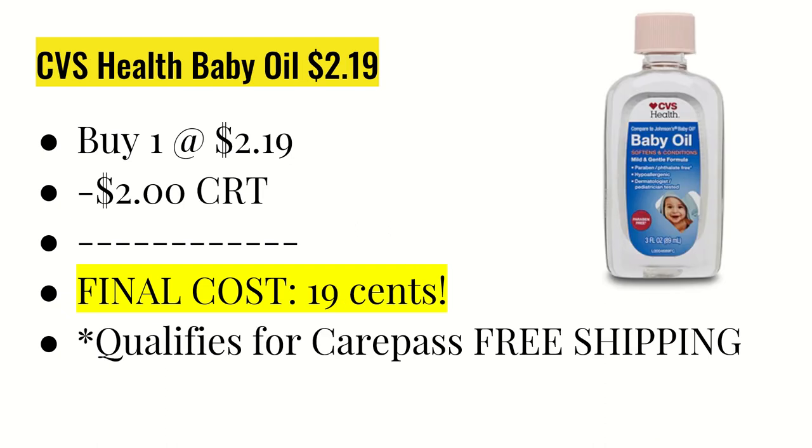The next deal is on the CVS Health baby oil. The smallest size is $2.19. I had a $2 CRT for any CVS Health baby product, and this did qualify. So after that $2 CRT, it made it 19 cents. This qualifies for CarePass free shipping, and it's the one item I chose for my transaction that qualified my entire order for free shipping.